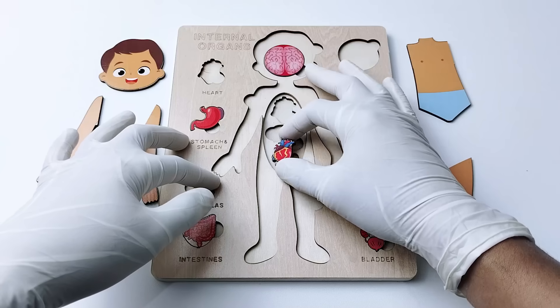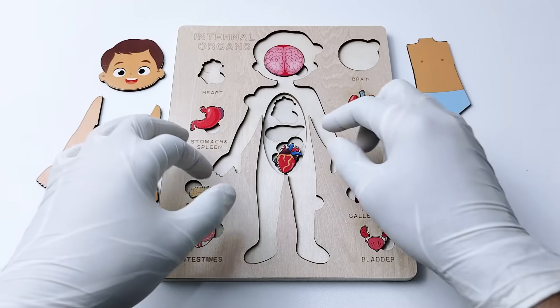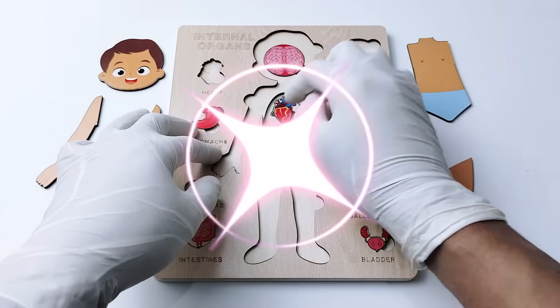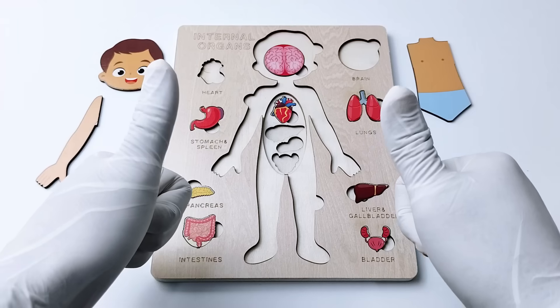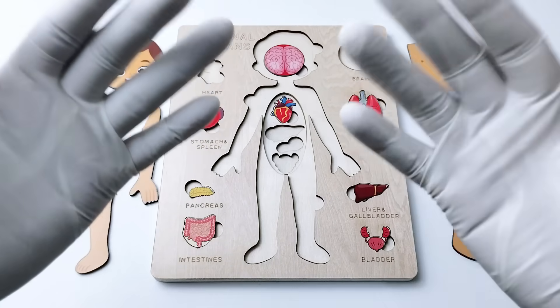Now do you know where the heart is located inside our body? Is it going to be in here? Is it going to be in here? No. How about in here? Yes! Amazing, good job! Let's go to the next organ.